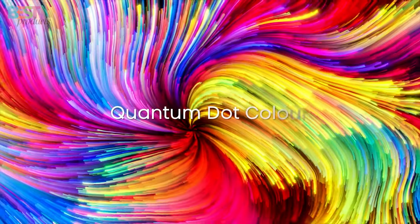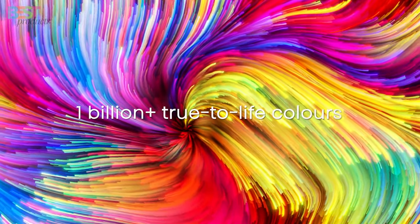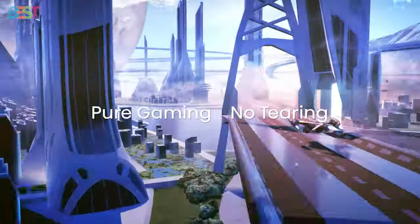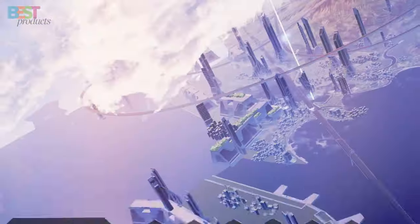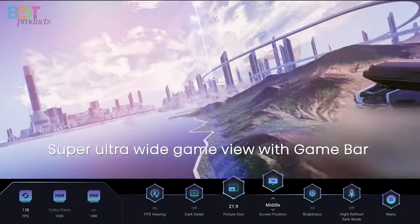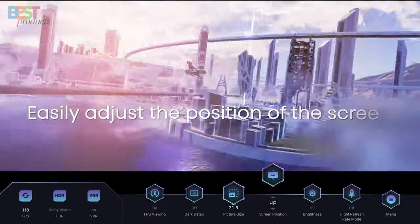Plus, with Dolby Vision HDR and HDR10 Plus support, your viewing experience is taken to the next level. Although it has a limited viewing angle, its image processing capabilities and advanced audio formats make it a solid choice for any home theater setup.